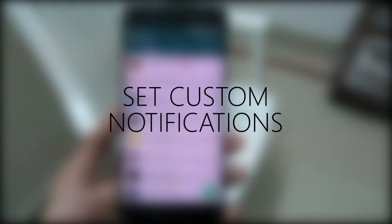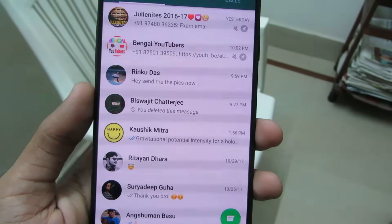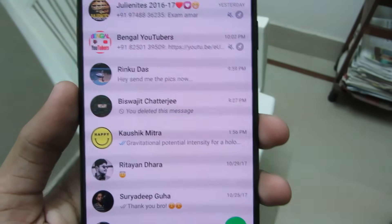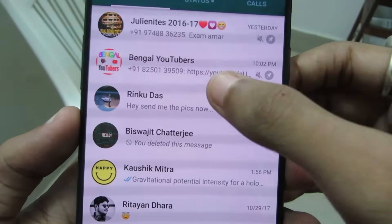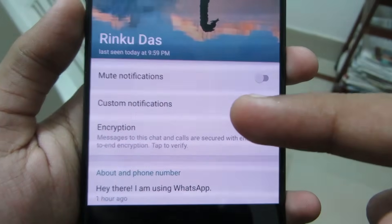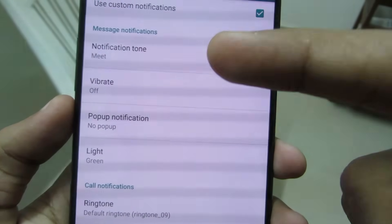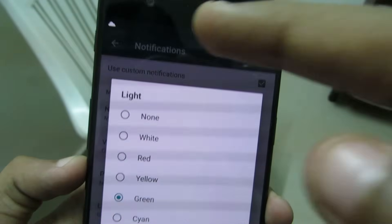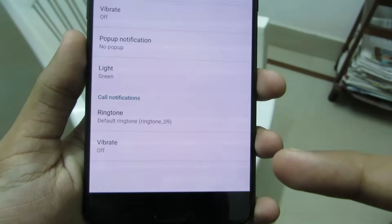Set Custom Notifications. We all get messages from friends, family, and office co-workers. Now you can set a different notification tone and notification light for each contact. To do that, select a contact, click on the custom notification tab, click on 'Enable', and now you can set different notification tones. You can also set a custom notification light if you have an RGB notification light, and even set a different ringtone for that contact.